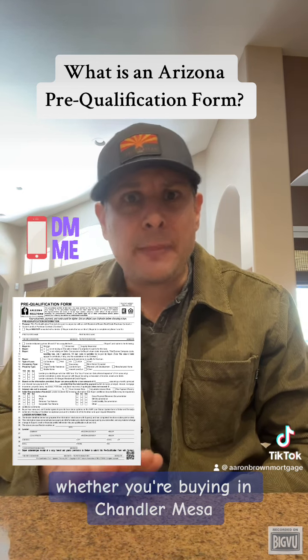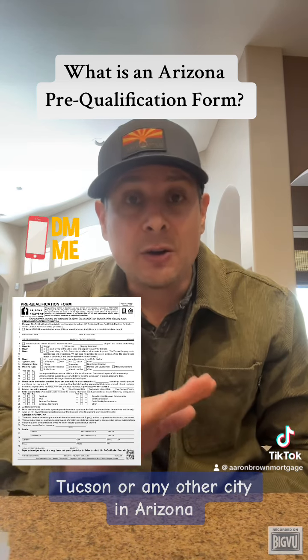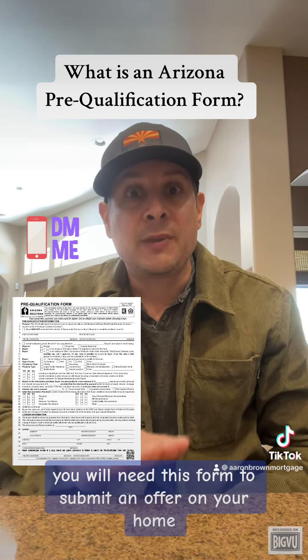Whether you're buying in Chandler, Mesa, Gilbert, Tempe, Scottsdale, Phoenix, Tucson, or any other city in Arizona, you will need this form to submit an offer on a home.